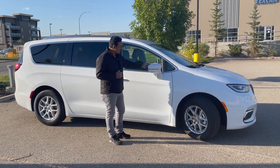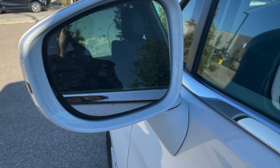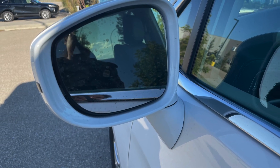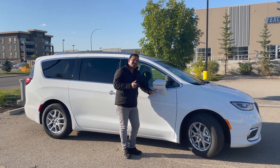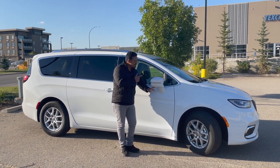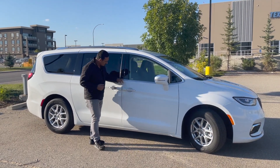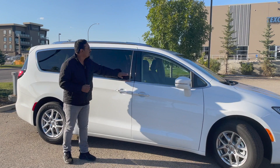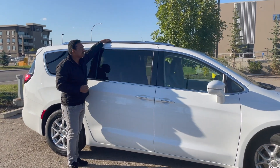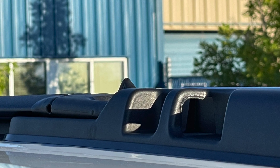The mirrors have an LED turn indicator and are heated and power-operated. Your blind spot monitoring is also located in your mirror — that's amazing for the price, which we'll discuss in detail. The door handles are body-colored with a beautiful chrome finish on the lower handle. Up top, these are Stow-n-Go roof rails so you can store your stuff on top and go.